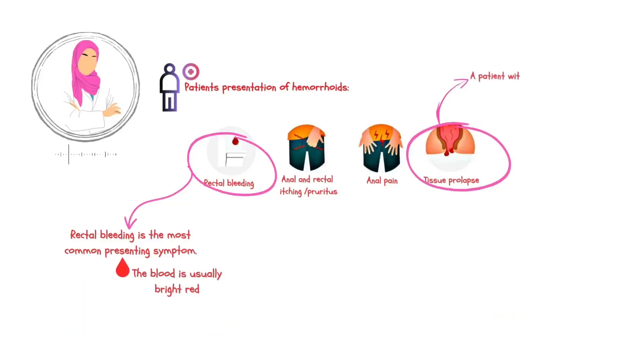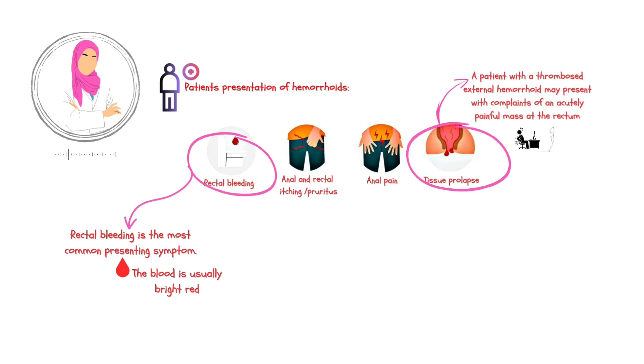During a clinical encounter, a patient may describe an acutely painful mass located at the rectum. This mass is typically external in nature, meaning it can be visualized on examination. The patient may complain of sharp and intense pain in the affected area, which can be exacerbated by activities such as sitting, walking, or even during bowel movements. Clinically, a thrombosed external hemorrhoid may appear as a bluish or purplish swollen lump near the anus. The patient may report a sudden onset of symptoms, accompanied by tenderness and discomfort. This condition can be quite distressing, as the pain can significantly affect their daily activities and quality of life.